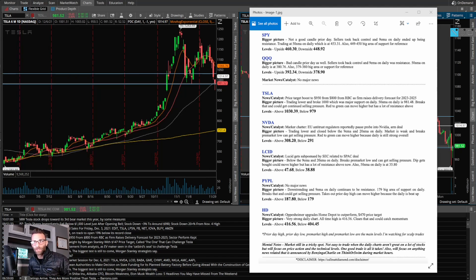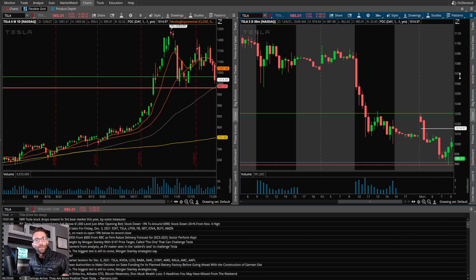On the watchlist today I was watching Tesla, Nvidia, Lucid, PayPal, and Home Depot. Starting with Tesla: it's been beat up the last few days, below the 9 EMA and 20 SMA, trading near the 1000 psychological level. The main levels I was watching were pre-market high — if buyers stepped up at 1000 and it went red-to-green — and if off the open it was weak and broke the 50 SMA and pre-market low, I thought it could get selling pressure.